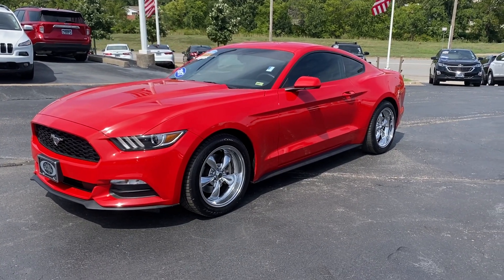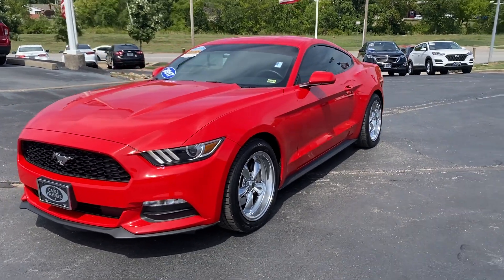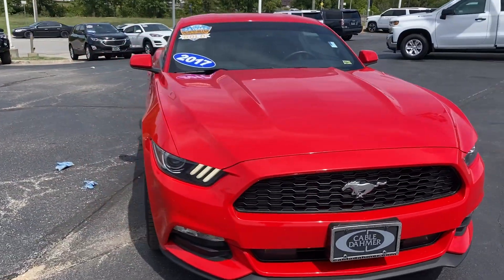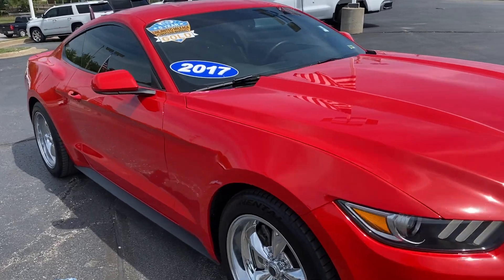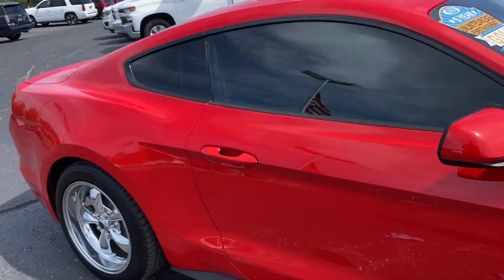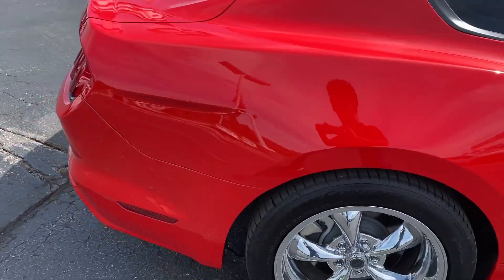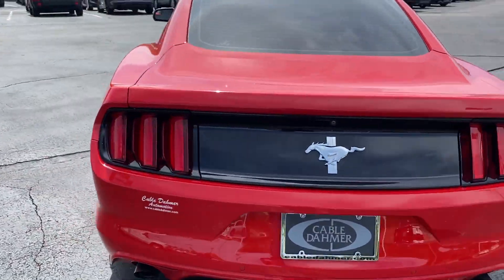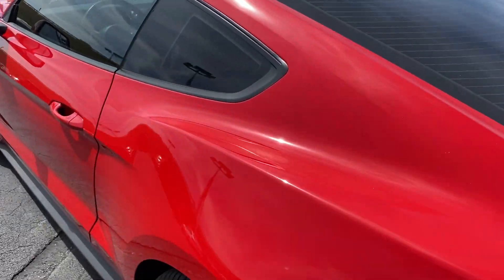What's up, everybody? I just wanted to show you this fresh trade-in 2017, one owner, Ford Mustang. This thing is super clean. Interior's in great condition. Wheels are nice. Check out the exterior of it.